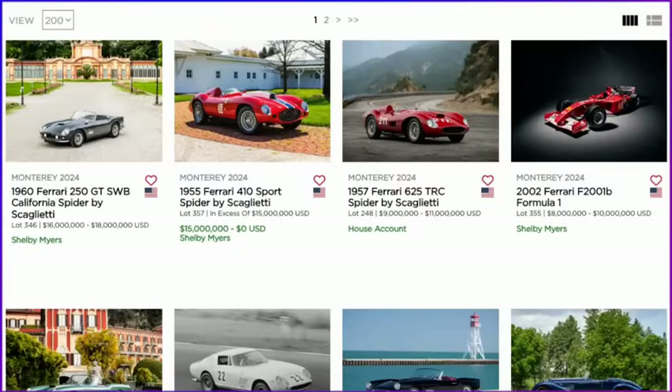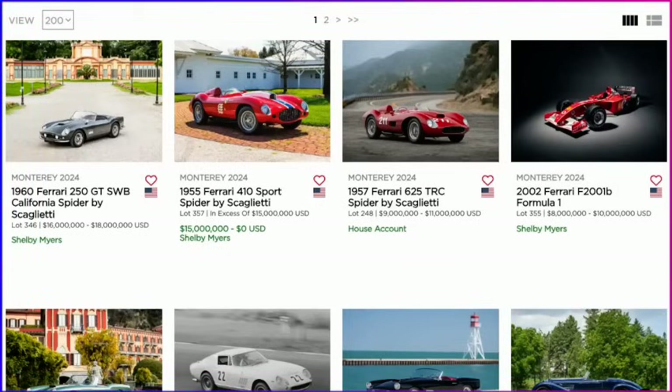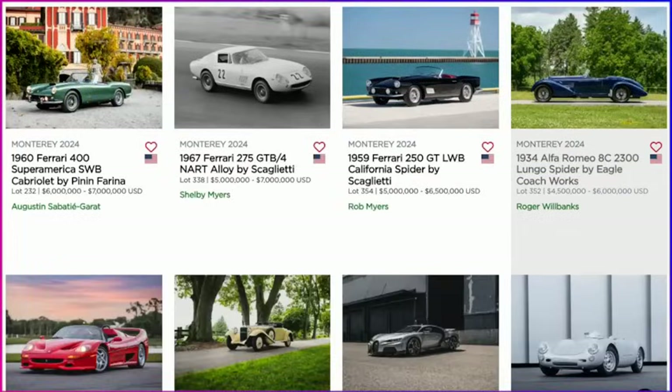When you're in Monterey, you should definitely check out the big Ferraris. There are a lot of Ferraris coming to RM Sotheby's Monterey sale — the very first short wheelbase California Spyder, a Ferrari 410 Sport Spyder. It's just unbelievable when you look at the estimates: $16 to $18 million, in excess of $15 million, $9 to $11 million. Just amazing, incredible cars coming.